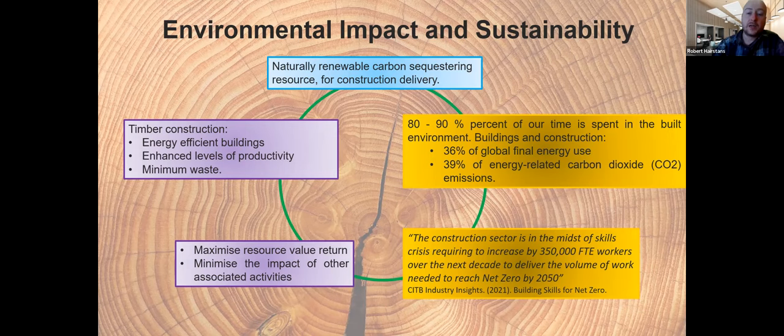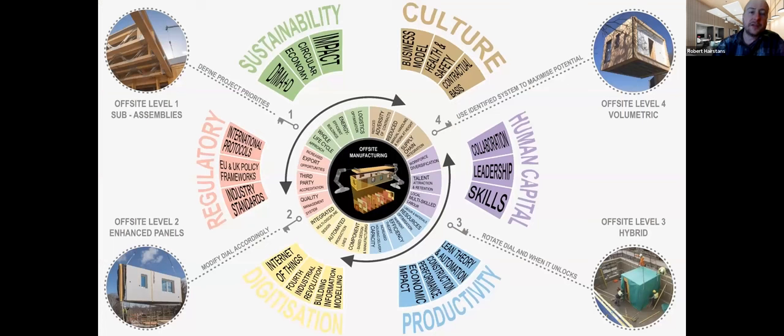Buildings and construction have a huge global impact in terms of embodied energy, embodied carbon, as well as operational energy and carbon. We have to think about how we deliver using the right materials but also using approaches like Passive House to reduce energy consumption. We have a skills crisis — we need 350,000 full-time employees to reach net zero carbon. Key drivers include sustainability, cultural change, productivity, digitization, and regulatory drivers.